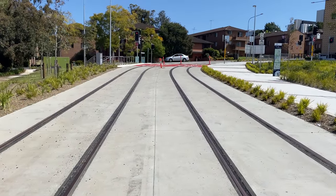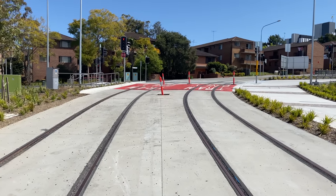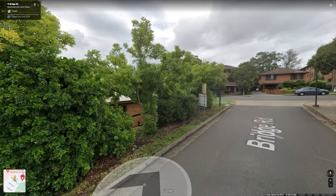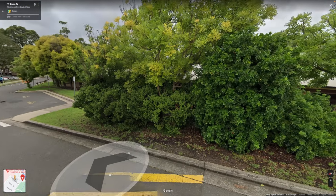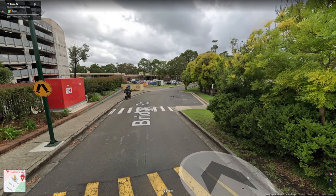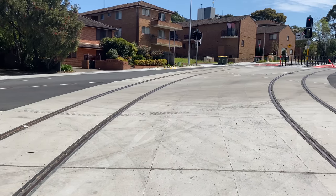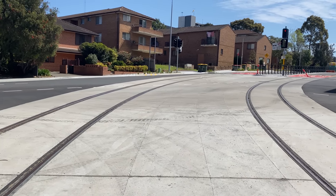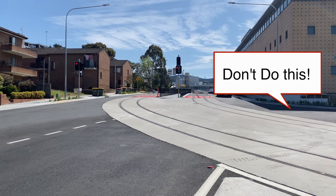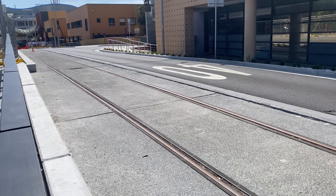Now getting closer to the intersection with Hainsworth Street, which is where both Bridge Road and the new active transport path end. In 2018 several properties and quite a few trees were removed to create space for the tram tracks — I think these properties were part of the Cumberland Hospital but I'm not certain. The tracks now bend to the right to join Hainsworth Street and as seen on other curves the tracks are further apart here to allow for overhang. All turns are possible except for the right turn from Hainsworth Street to Bridge Road. Hainsworth Street has separate lanes for other road vehicles on either side of the tram tracks.